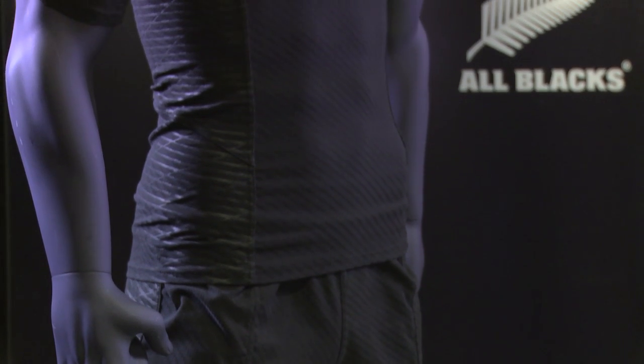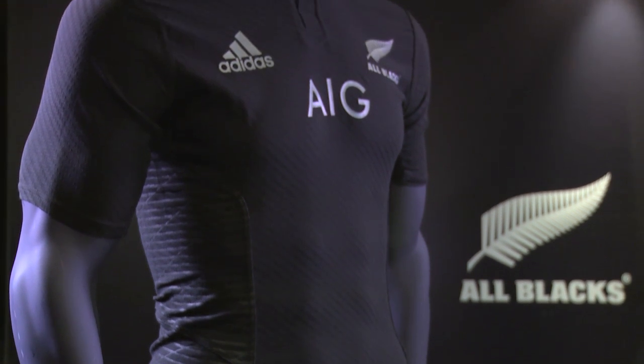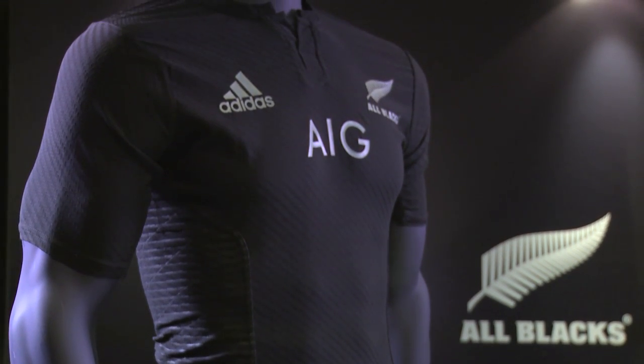The first thing that jumps out is the blackness of the jersey. It's a pretty cool thing to be able to say that when you're playing, you're playing with the blackest jersey, and the history of the All Blacks jerseys is pretty cool. Also it's nice and tailored and tight-fitted, which works well for us backs.